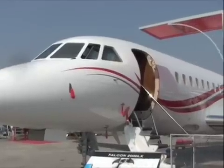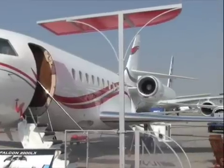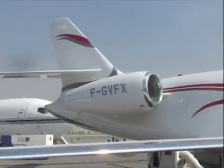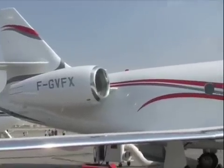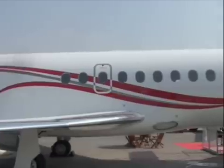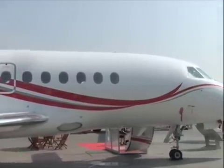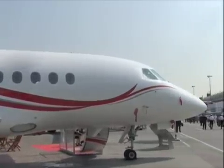You also have another really impressive aircraft here, the 2000 LX. The 2000 LX was certified back in June this year, and it's the follower of a long series of Falcon 2000 — the 2000 straight as we call it, the DX, the EX, and now the LX, which is the most advanced one, with regard to saving fuel, which is becoming a big concern today.